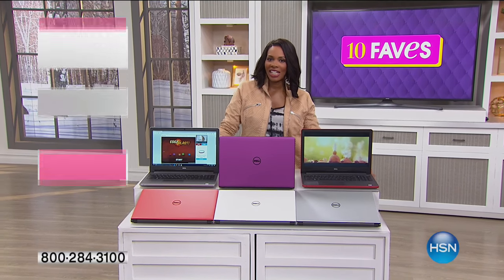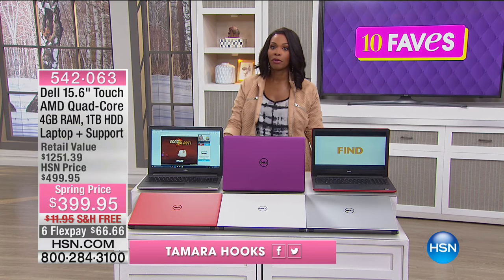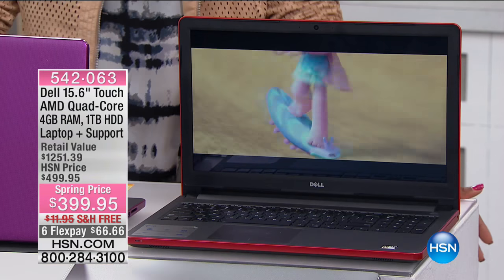You're watching 10 Faves here at HSN. I'm Tamara Hooks, and I'm moving on to fave number four. You saw some jewelry — beautiful pieces — but now we move on to electronics.